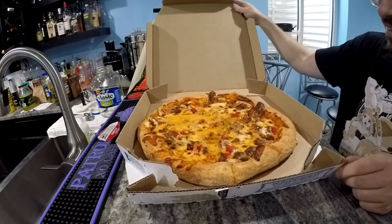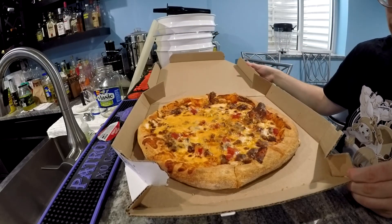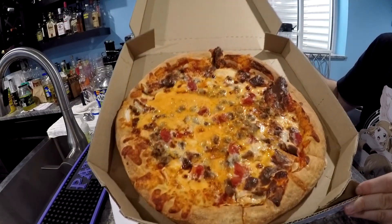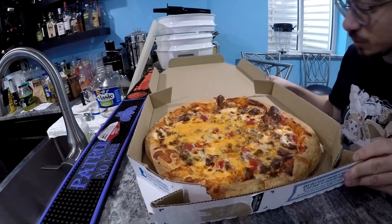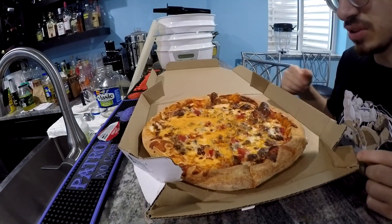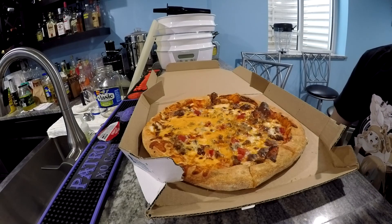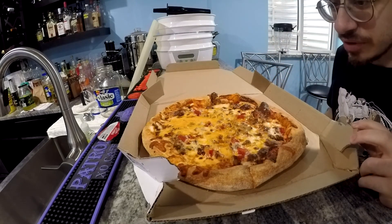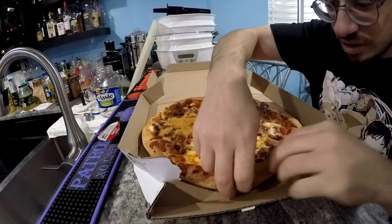Oh man, I'm gonna die. Look at that! Can't lose it. Alright, I'll just put this here and we're just gonna eat. It smells amazing — it smelled intoxicating in the car. Let's just try this.